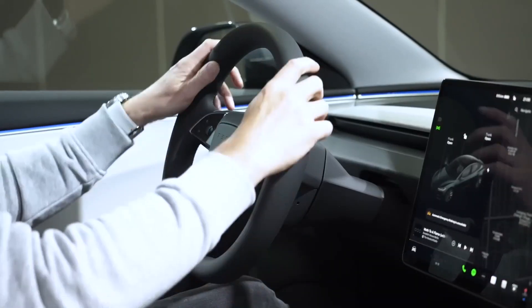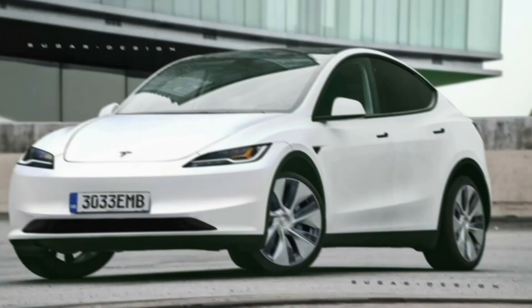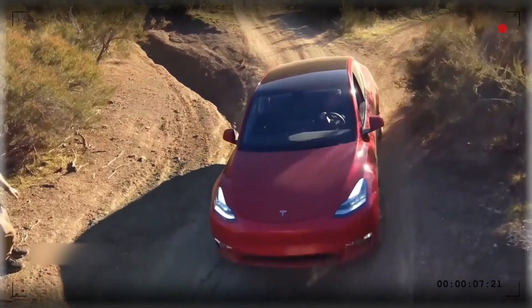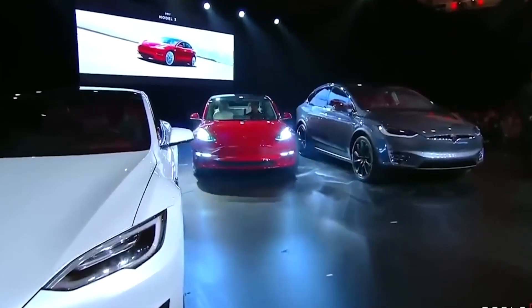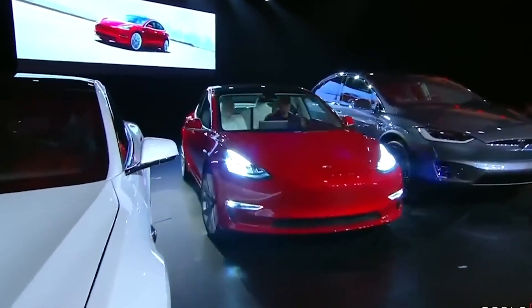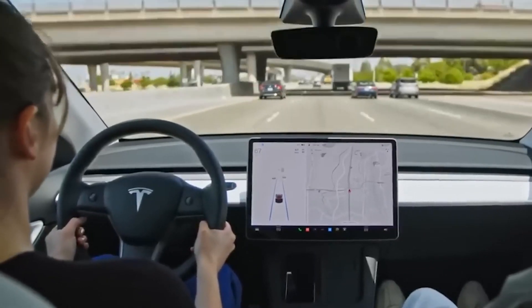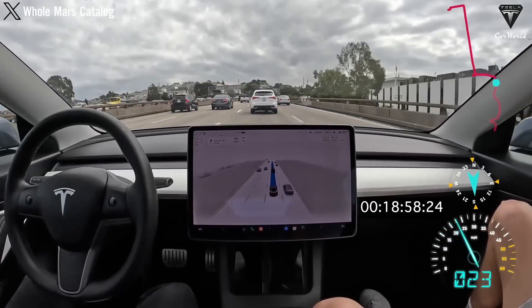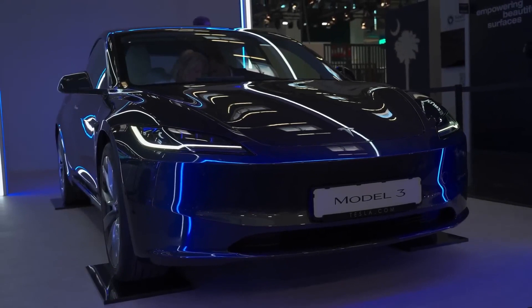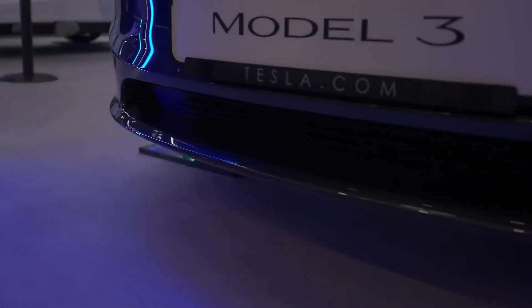As with any groundbreaking design, attention to detail is paramount. In the case of the Model Y Juniper, its redesigned headlights are worth noting. These serve a dual purpose, offering improved Tesla Vision capabilities for enhanced environmental awareness and augmenting the performance of Tesla's autopilot system through increased resolution and distance perception. These changes echo the design elements found in the Model 3 Highland, including its streamlined aerodynamic aesthetics.